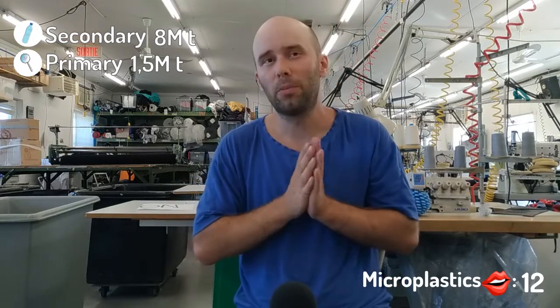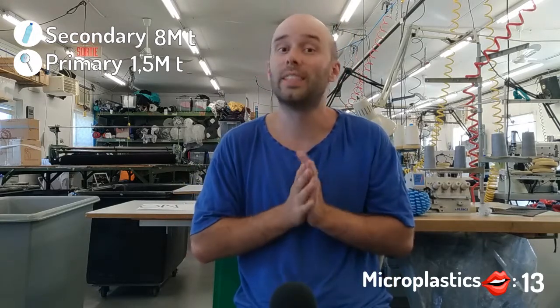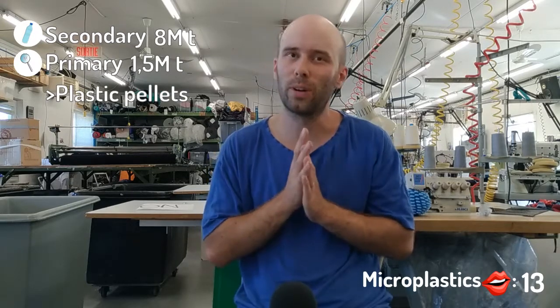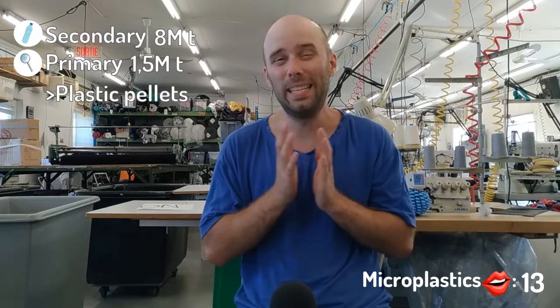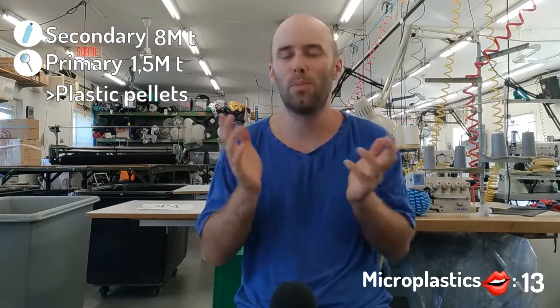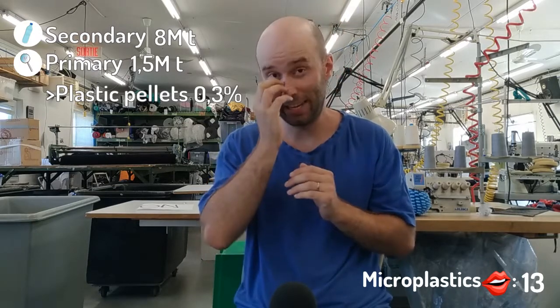So again, these are tiny pieces of plastic that are already small when they enter the environment. These microplastic come from different sources that might surprise you. We have plastic pellets incidents during manufacturing, recycling, or transport, and that is actually estimated to be like 0.3% of all the primary microplastic in the ocean. So it's not that big of a deal.